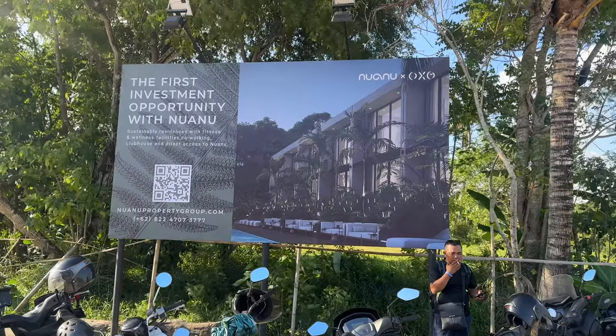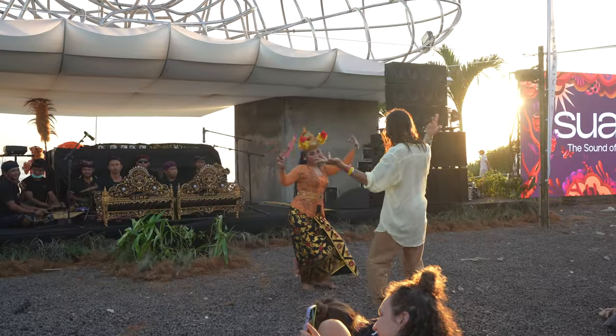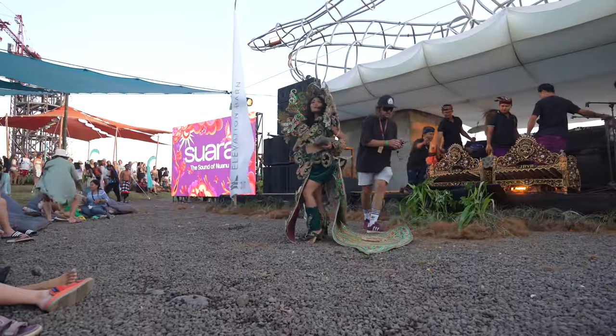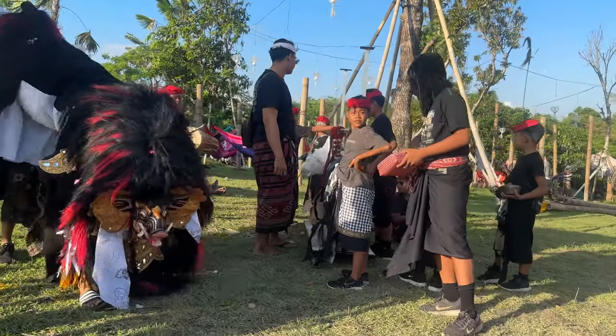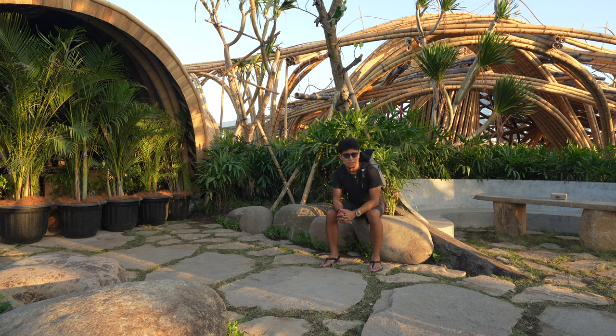In Cece there's a new development called Nuanu, where the whole idea is to mix foreigners with Balinese locals. Right now I'm attending their yearly festival called Suara — people from all over the world coming together with a shared vision to reinvent a new way of living while using wisdom from the past. Bali's ancient wisdom makes it a strong foundation for that. There's dancing, music, and a beautiful sunset — one of the best spots to watch it.